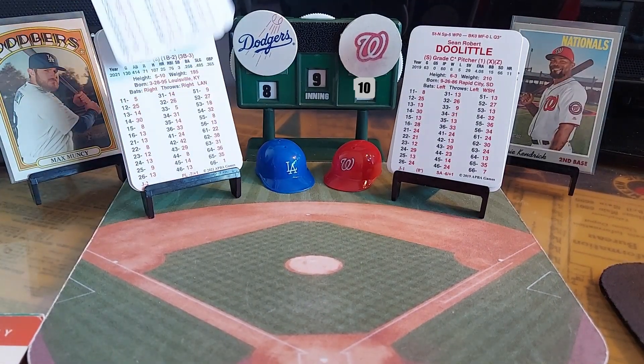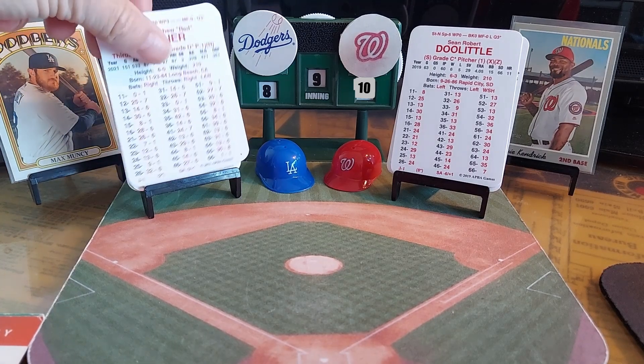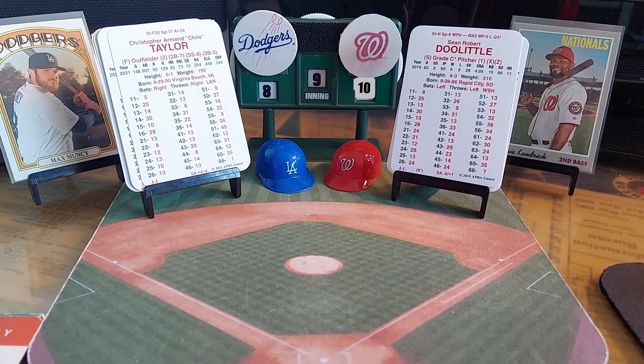Sean Doolittle comes in to pitch the 9th inning — he had 29 saves in 2019 for the Nationals. Facing A.J. Pollock, Max Muncy, and Justin Turner. A 6-3 is a fly ball to center field — Michael Taylor makes the catch, one down. Max Muncy — 4-1 is a ground ball to second, Cabrera throws out Muncy, two outs. Last call for the Dodgers: Justin Turner gets into one, it is out of here — brings the Dodgers to within two, Washington 10, Dodgers 8. Chris Taylor — ground ball to second base, that's the final out. Final score: Nationals 10, Dodgers 8.